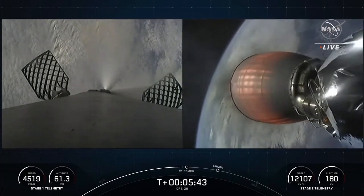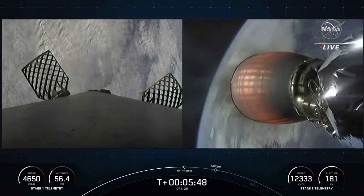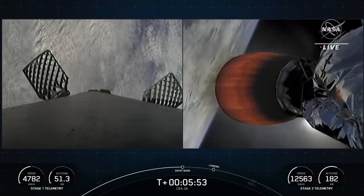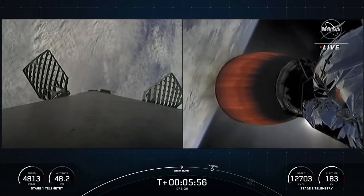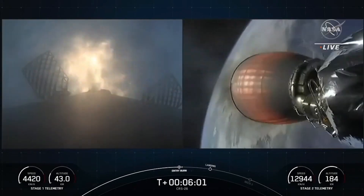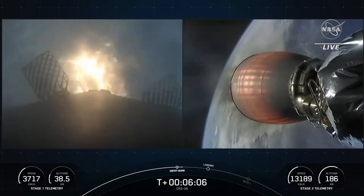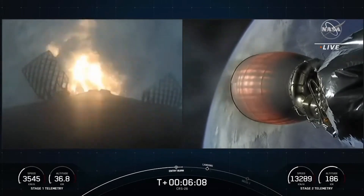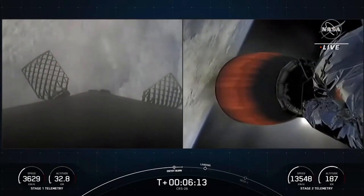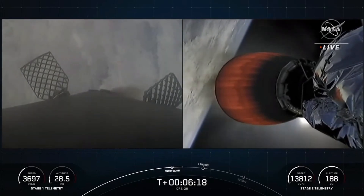Stage one entry burn startup. You can see on your left-hand screen the entry burn has begun on the first stage. Entry burn shutdown. And there you can see those engines shut down — that concludes the entry burn for the first stage.